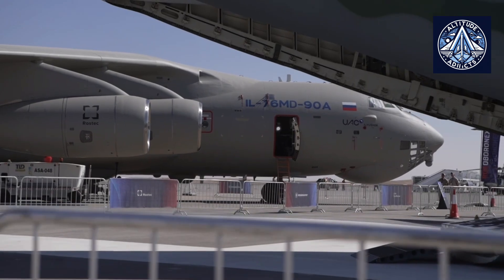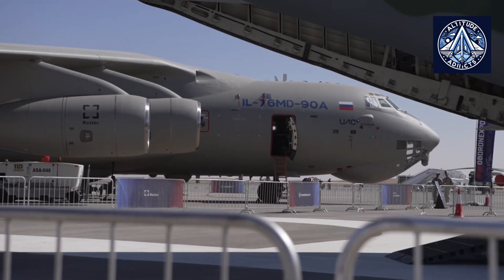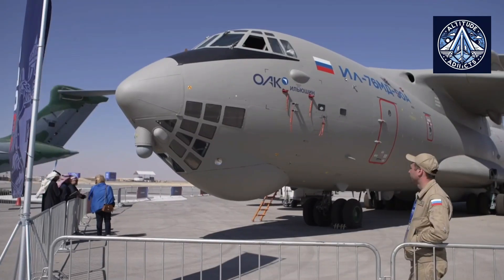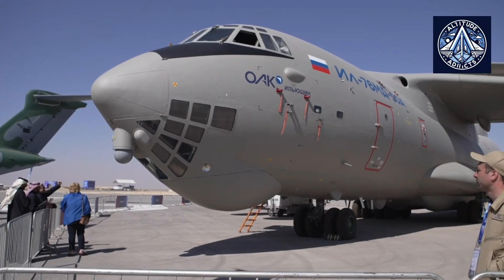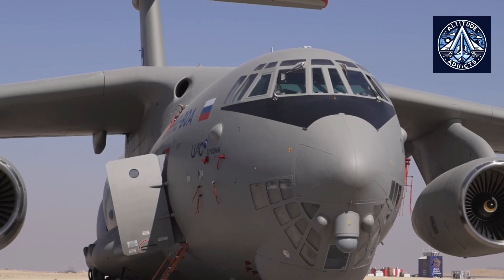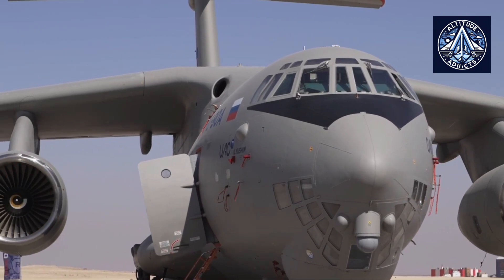This is an important step towards creating a new commercial transport aircraft, the IL-76 TD-90A, for both Russian and foreign customers. The IL-76 TD-90A is a transport modification of the currently produced IL-76 MD-90A aircraft.